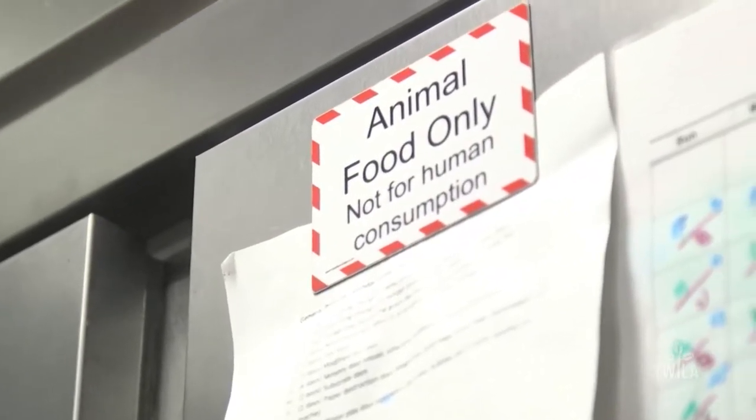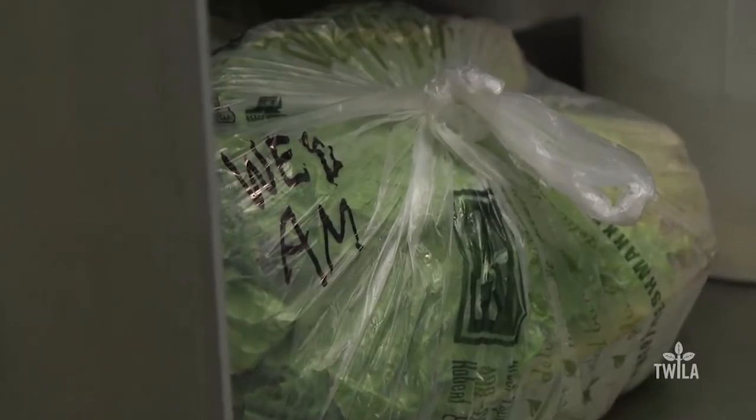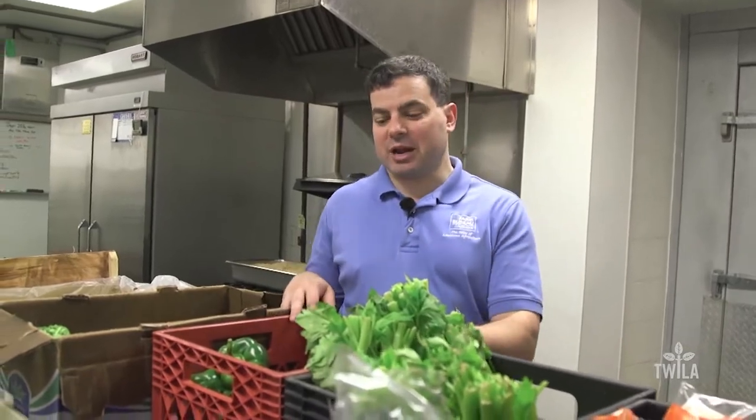And while it's marked for something other than human consumption, it comes from some of the same sources we get our food from. Not only that, it starts in a kitchen. I'm here in the kitchen surrounded by all of this beautiful-looking produce that no person is going to eat — this is all going to the animals here at the Audubon Zoo.